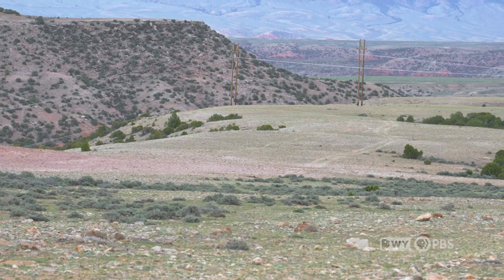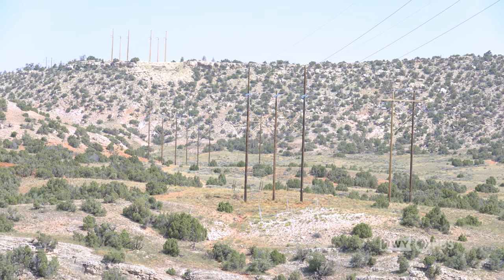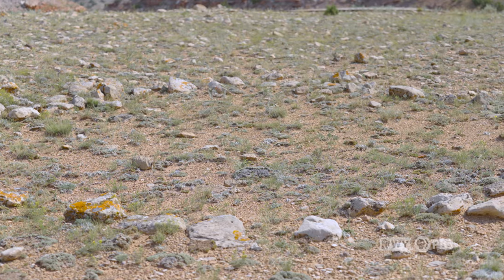In this area there's a two-track road. When the power lines were first put in, the power company didn't know that they were driving through an archeological site. But you can still see it today, so we just want to be very careful that we don't continue to destroy it — that we continue to preserve this area so that future generations can learn from this site.